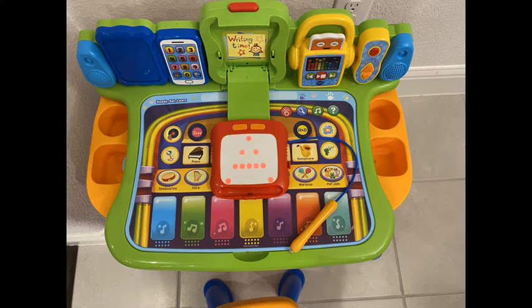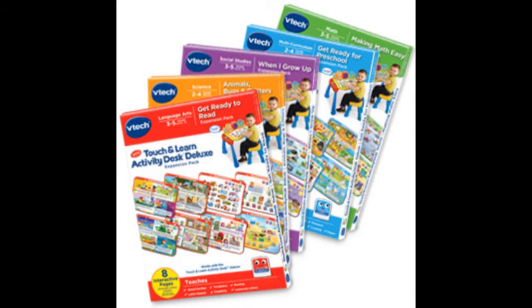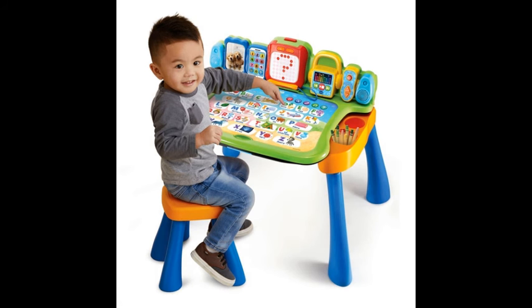You can also buy expansion packs that cover a range of learning topics such as birds, insects, ocean creatures, and arctic animals. We bought several of these as gifts for friends with kids of similar age and they all loved it. I think it helped my son dramatically in learning new words and identifying new objects.